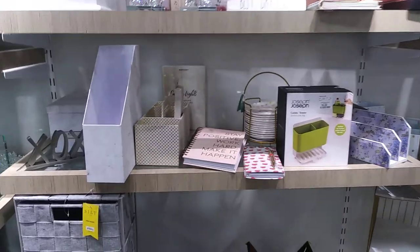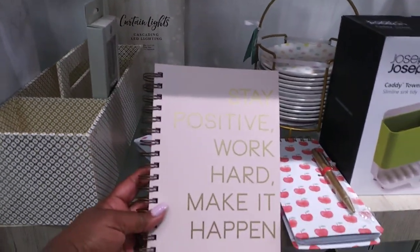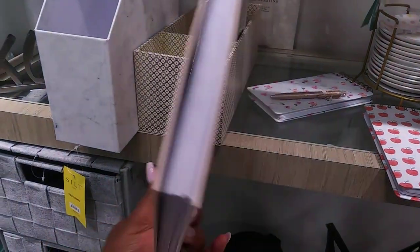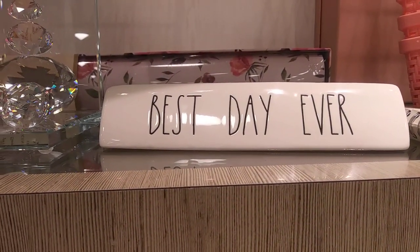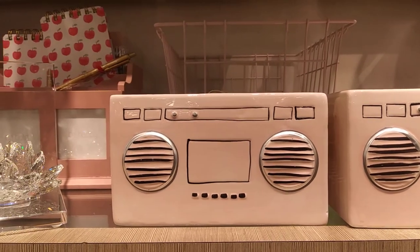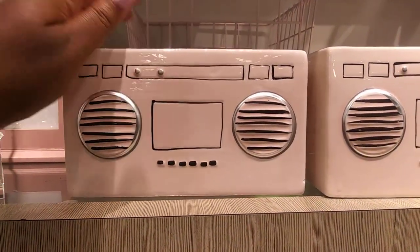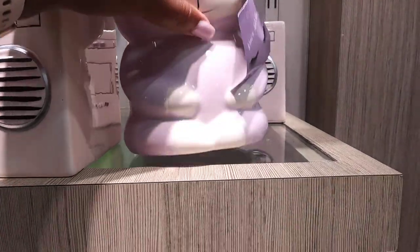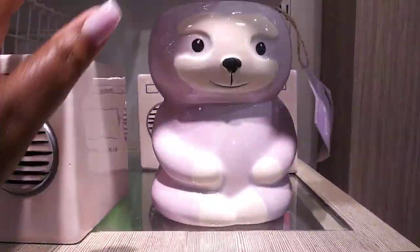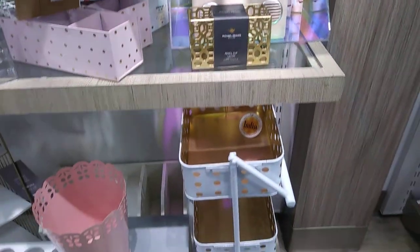Okay, now I am at their desk organization stuff. 'Stay positive, work hard, make it happen' — and that is $4.99 for that. Pencil holders — $9.99, looks like a radio, that's cute. Not sure what this here is, could be a plant holder — $9.99, whatever it is it's a cute little thing, it's lavender.